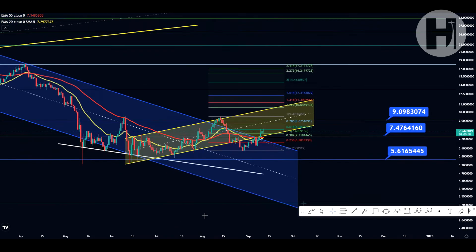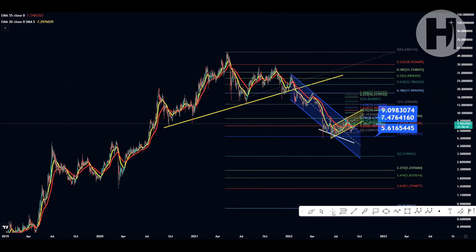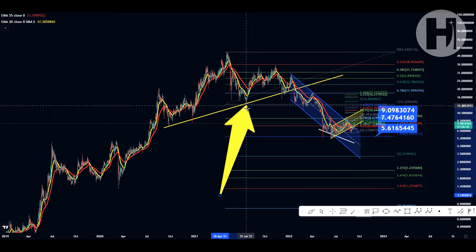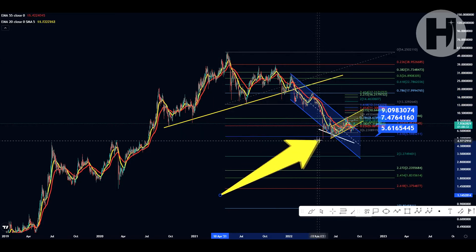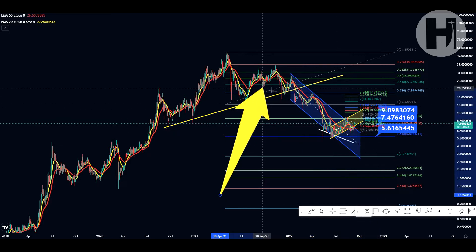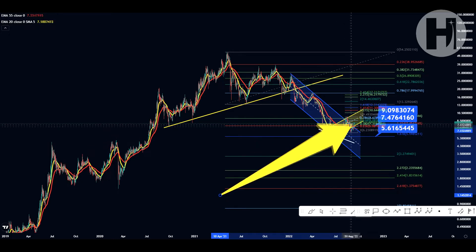We are currently on the daily chart. As you can see, we have a large Fibonacci retracement here. I'm going to show you the swing low and the swing high of the retracement. That is our swing low that we printed in July of 2021, and that is the swing high that we printed in November last year. Our technical target was the 1.618 at $5.61, and we have met that perfectly three times here.